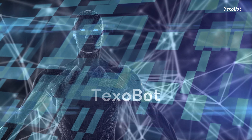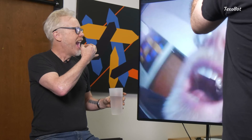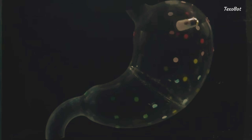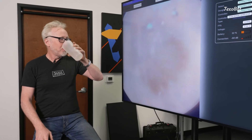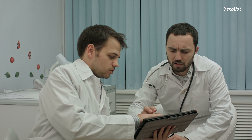Hello everyone, welcome back to Texobot. The PillBot looks like a small pill that you swallow. Inside, it has a tiny camera and a light. Once you swallow it, the PillBot travels through your digestive system, taking pictures and videos of your stomach and intestines. These images are sent to a computer so doctors can see what's happening inside your body.